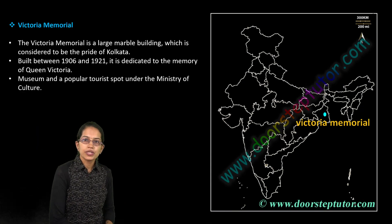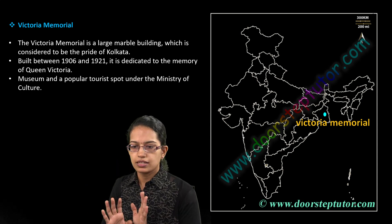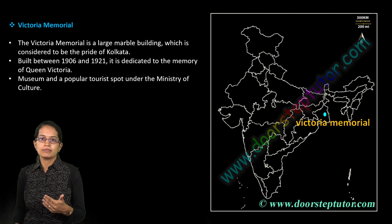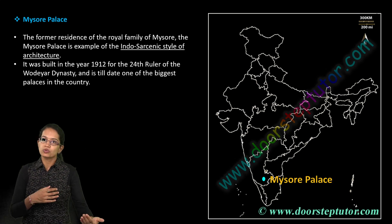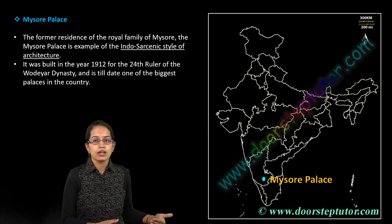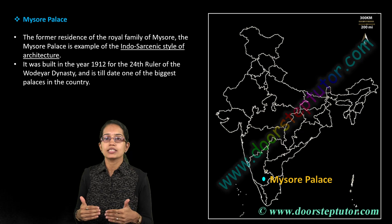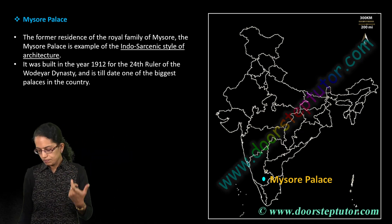Victoria Memorial is located in Kolkata. It is one of the biggest museums and a popular tourist place, maintained by the Ministry of Culture. It is one of the large marble buildings. Similarly, Mysore Palace was built by the Wadiyar dynasty, located in Mysore, and is built in the Indo-Saracenic architectural style.